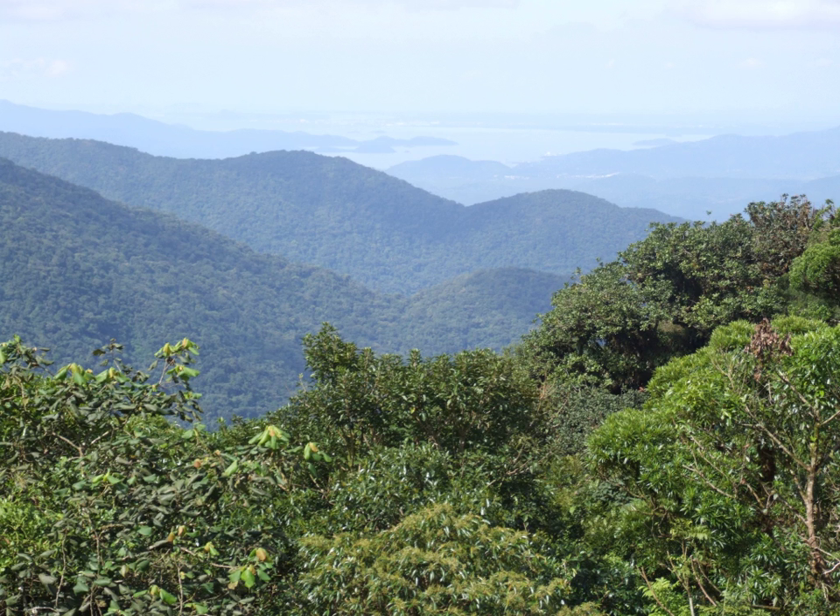The Atlantic Forest is characterized by high biodiversity and endemism. It was the first environment that the Portuguese colonists encountered over 500 years ago, when it was thought to have had an area of 1,000,000 to 1,500,000 square kilometres, stretching an unknown distance inland. Over 85% of the original area has been deforested, threatening many plant and animal species with extinction.